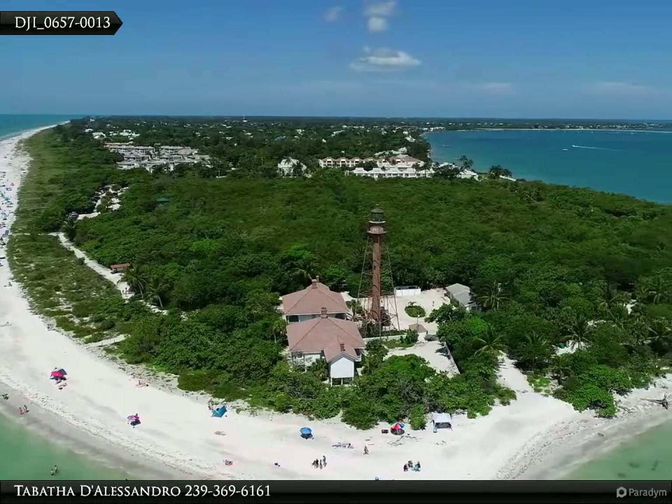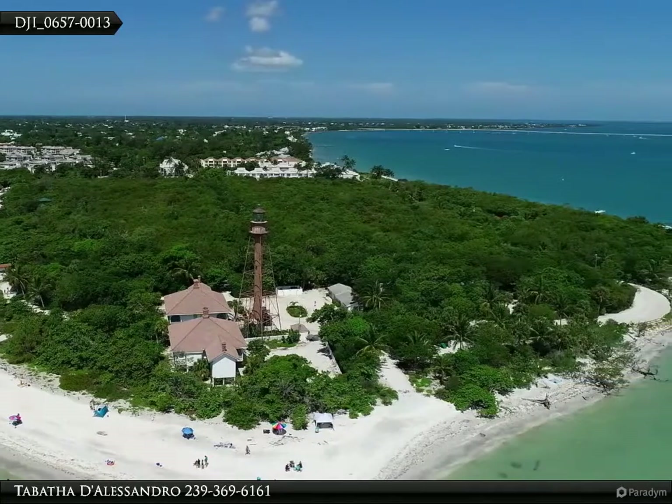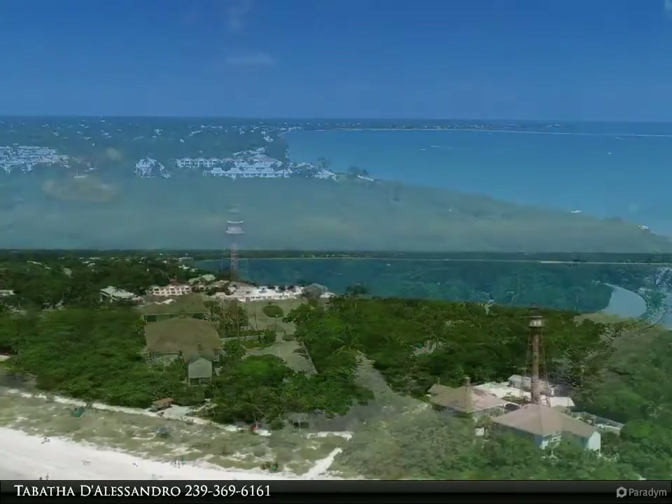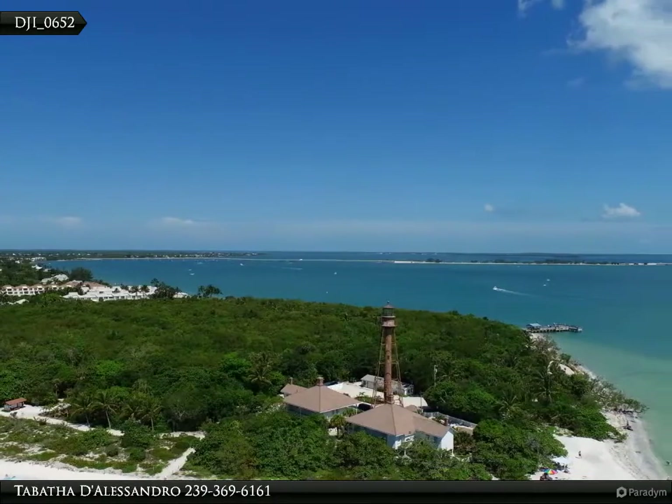It's all about location, and this location is hard to beat. Welcome to Sanibel Island, Florida. Here, every home is just moments to some of the most beautiful beaches in the world.